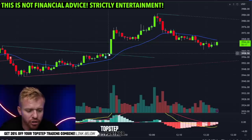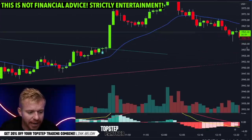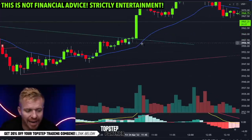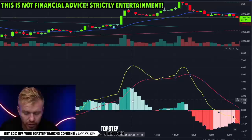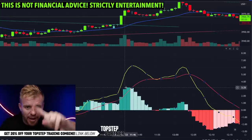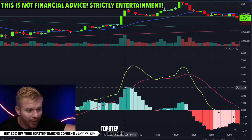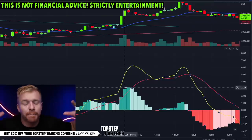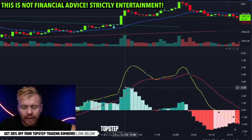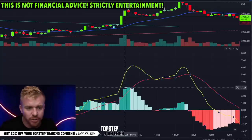I zoom in on the one-minute chart and there's that breakout right there from the 58s up to the 75s. We had a buy signal here on the indicator as well. We got the breakout, we're above the 21. The MACD is bullish, so we're above the 21 EMA, we're above the SPY VWAP, we're pushing up to the SPY pivot point. I want at least two or three of the four or five indicators that I'm using to be lining up.